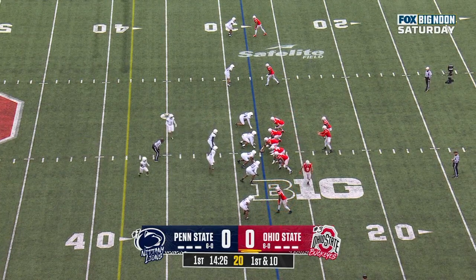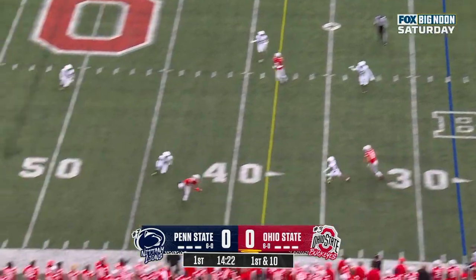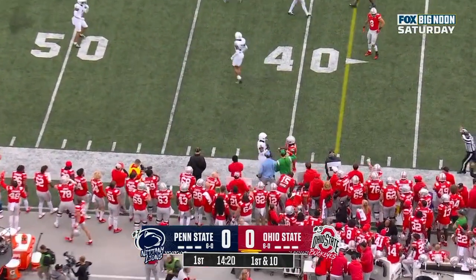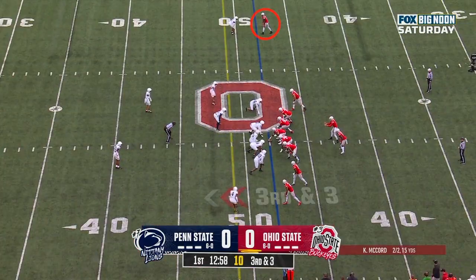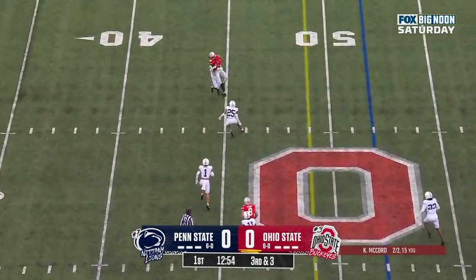Ball over the last few weeks. First down and 10 at the 28-yard line for Ohio State. McCord to throw it on first down — nearside throw and caught, out of bounds. They're showing blitz. McCord with a low snap, handles far side, caught.